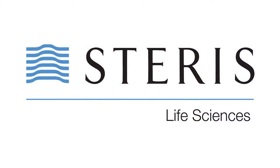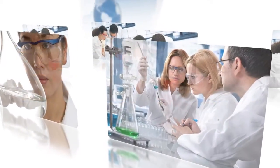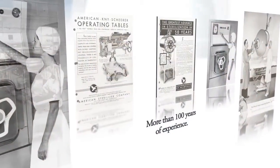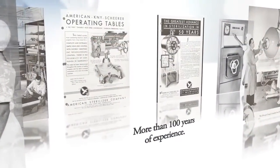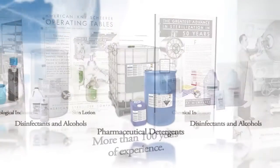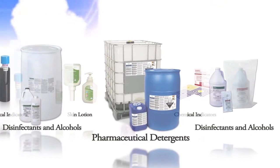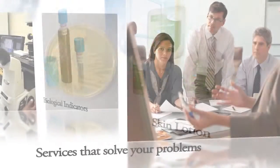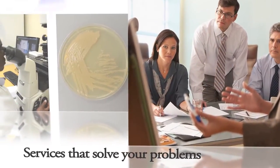At Steris Life Sciences, we deliver more than just chemistries. We have been providing solutions to the life sciences industry for more than 100 years. Our experience gives us a deep understanding of the high standards of our customers. Throughout our history, Steris has advanced the science of contamination control, cleaning and sterilization by delivering new technologies and services that solve your problems.